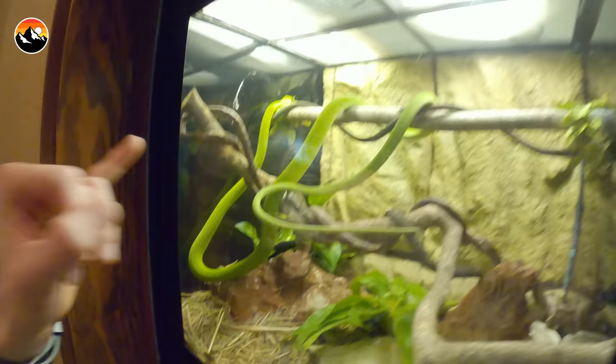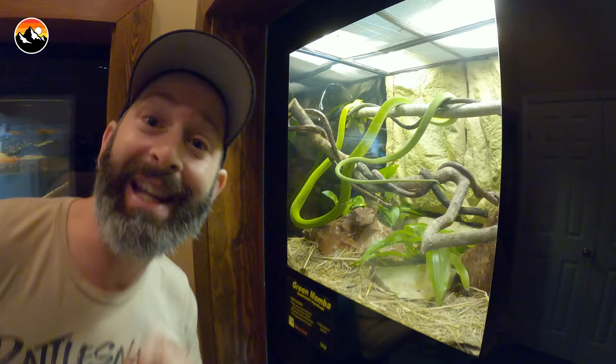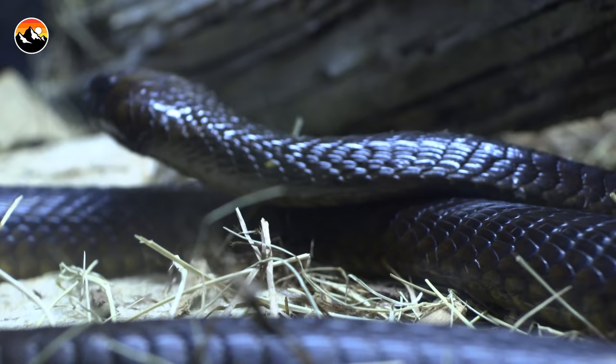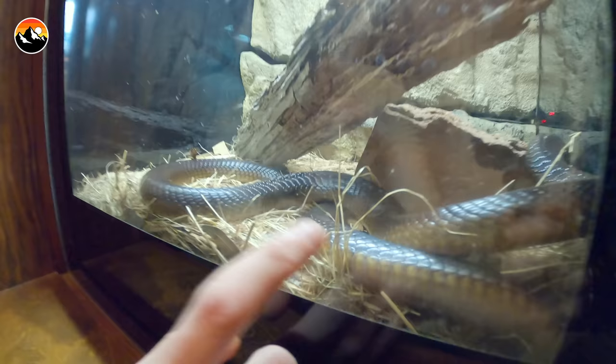This is actually a green mamba — another African species, not as toxic as the black mamba, but in my opinion a beautiful snake. Another elapid. This guy is a Cape Cobra — actually one of the most toxic true cobra species in the world. It doesn't have its hood extended right now, but cobras actually flatten out their neck in a threat display. This is one seriously toxic snake.